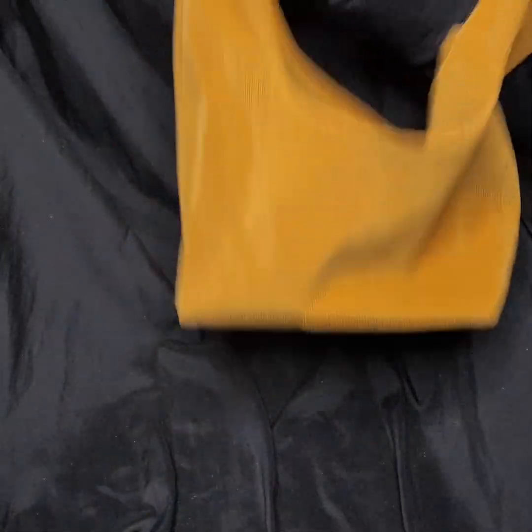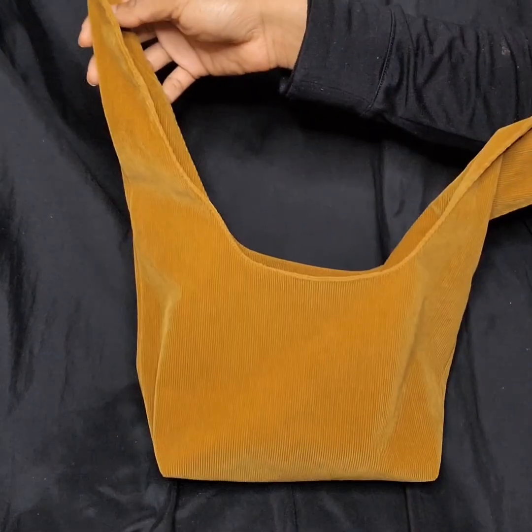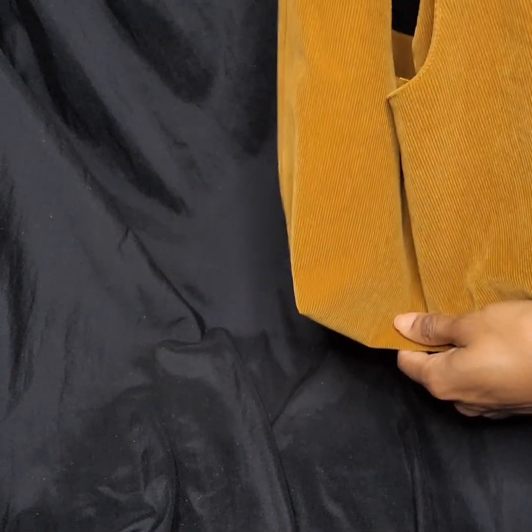I'm going out of town for a few days and I thought I would share with you guys the makeup items I'm bringing with me. This is the makeup bag I'll be using. This is a Merit makeup bag that I received when I made a purchase from their website — it came with my order.